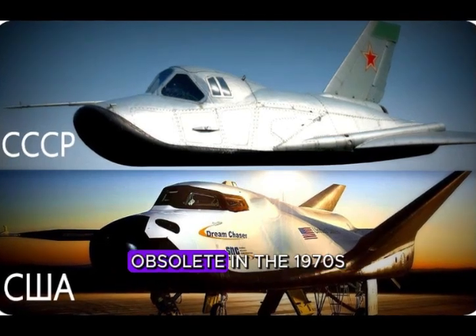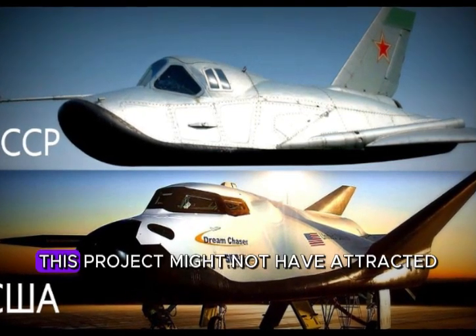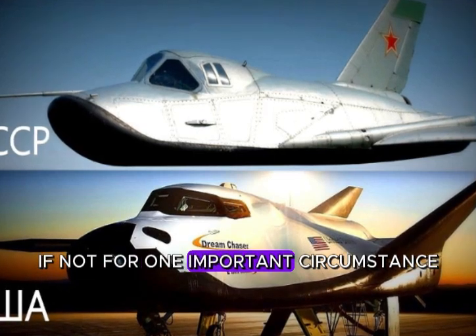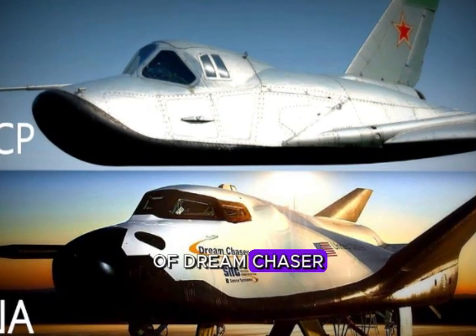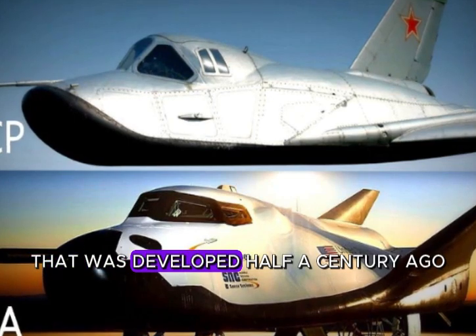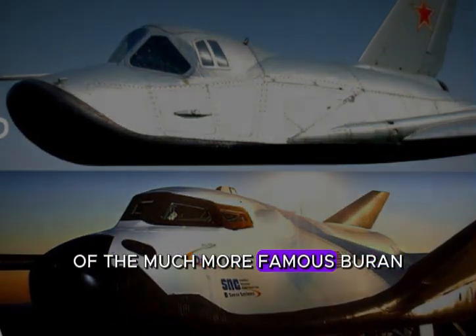A Soviet project deemed obsolete in the 1970s turned out to be an advanced American development in the late 2010s. This project might not have attracted interest in Russia if not for one important circumstance: the appearance, as well as a number of technical solutions applied in the construction of Dream Chaser, repeat the Soviet project of a reusable spacecraft developed half a century ago. We are talking about the Spiral project, which was the forerunner of the much more famous Buran.